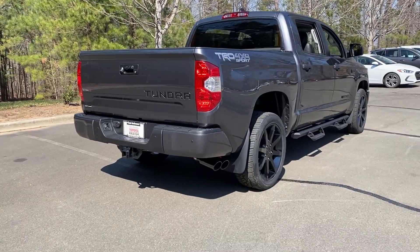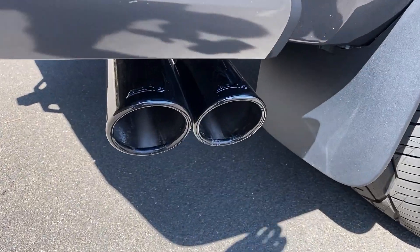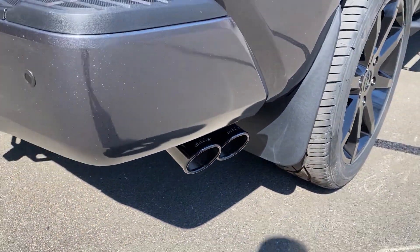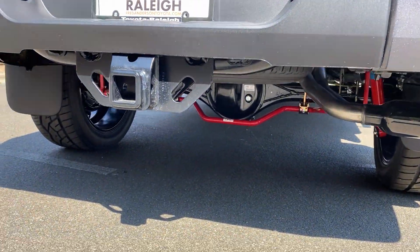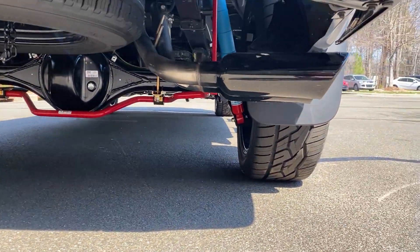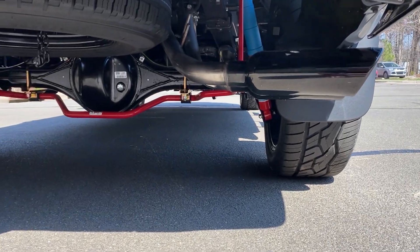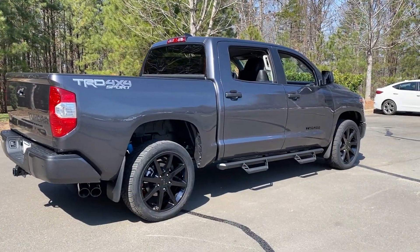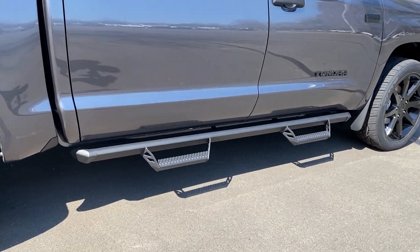Let's look underneath the truck now so you can see what's been done exhaust-wise. We've got this Borla dual exhaust system set up. Of course it looks fantastic, and it has the black tip at the end — it makes that muscular, powerful growl.